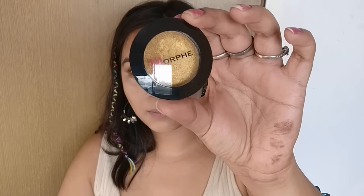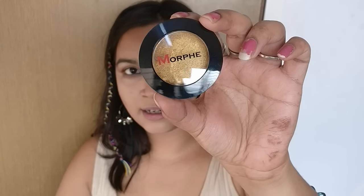Next, I'll be applying the Morphe Pressed Pigment in the shade Gold Digger on my eyelids.